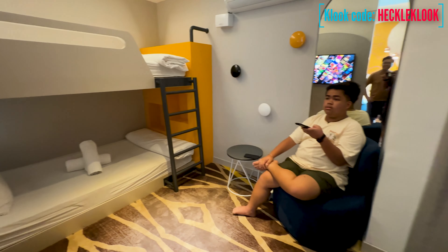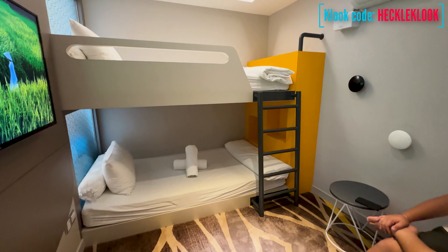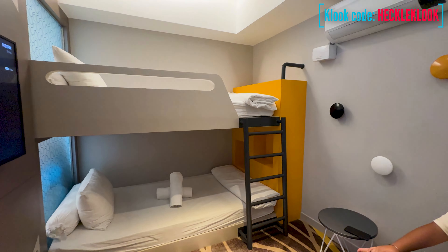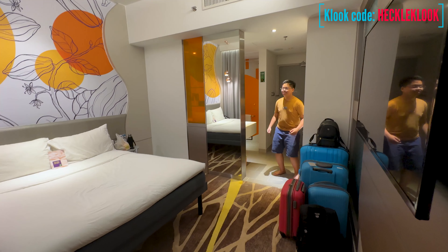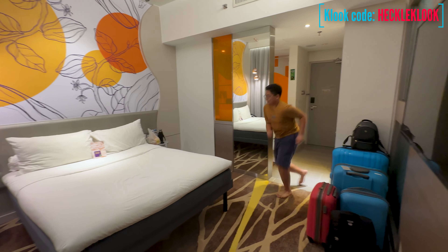Inside the kids' room, you will see the bunk bed that is good for two kids, and also a flat-screen TV. The room is really spacious and very comfortable.